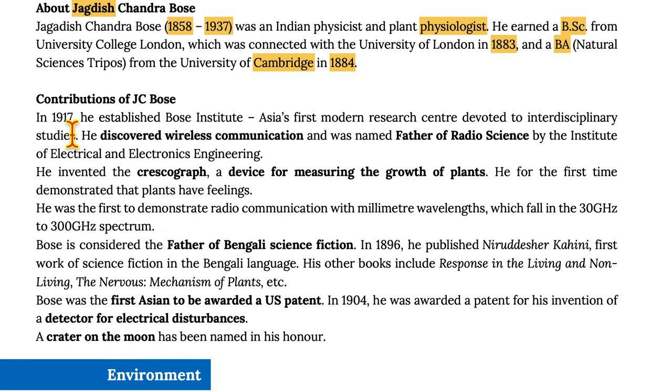In 1917, he established the Bose Institute, Asia's first modern research center devoted to interdisciplinary studies. He discovered wireless communication and was named father of radio sciences by the Institute of Electrical and Electronics Engineers. He invented the Crescograph, a device for measuring the growth of plants, and for the first time demonstrated that plants have feelings. He was the first to demonstrate radio communication with millimeter waves, which fall in the 30 GHz to 300 GHz spectrum. Bose is also considered the father of Bengali science fiction.